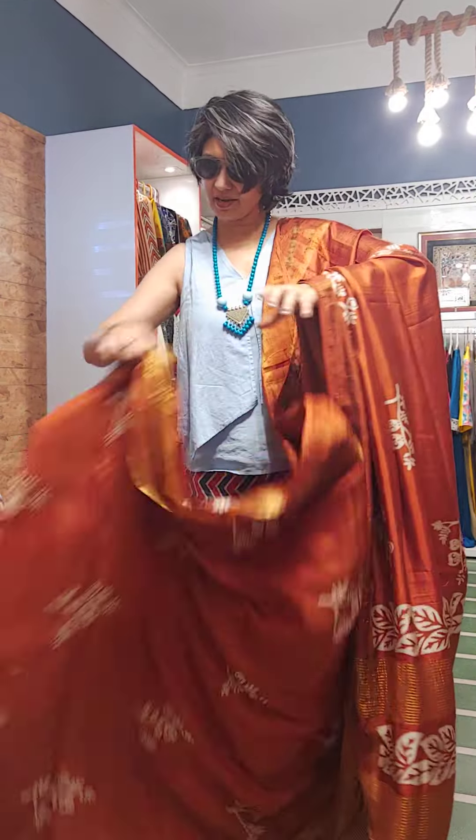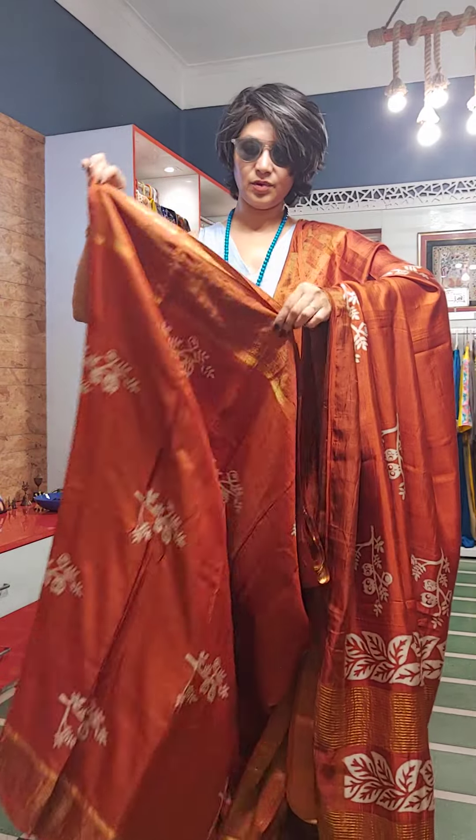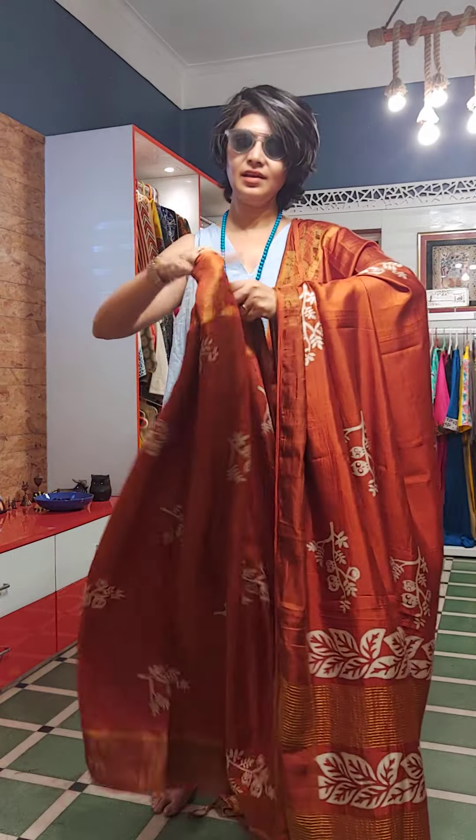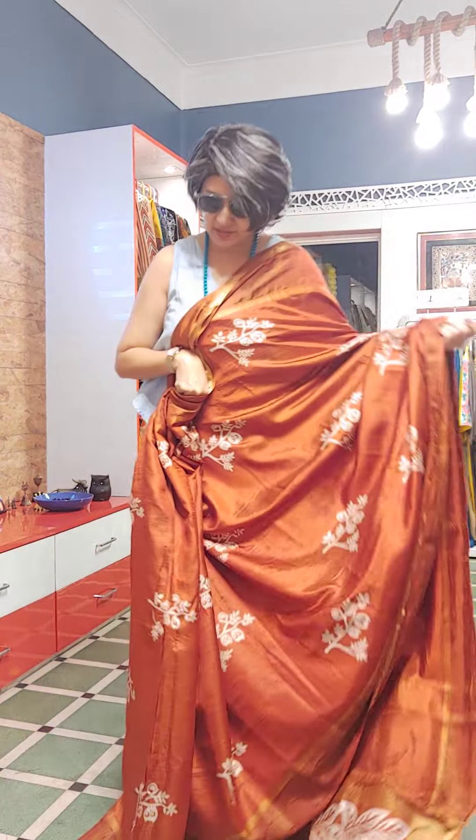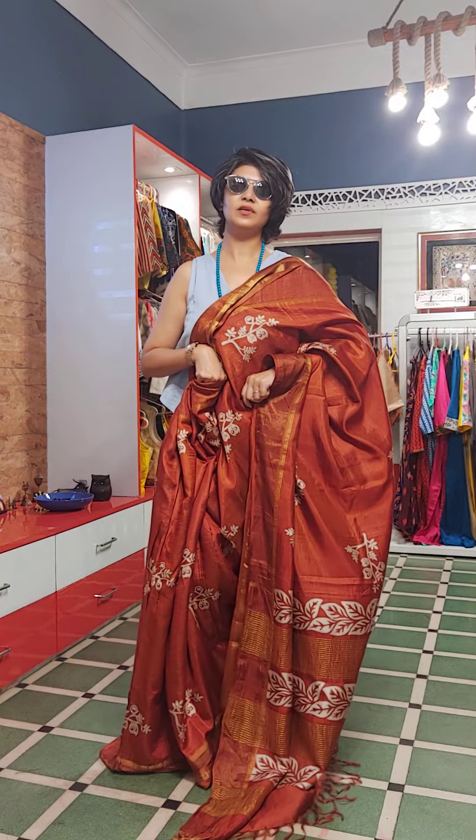When you wear this saree, you flaunt very nicely and can present yourself in a very glamorous way. Look at the saree — when I am draping, you can see the feel and fall of the saree. This is the look of the saree.